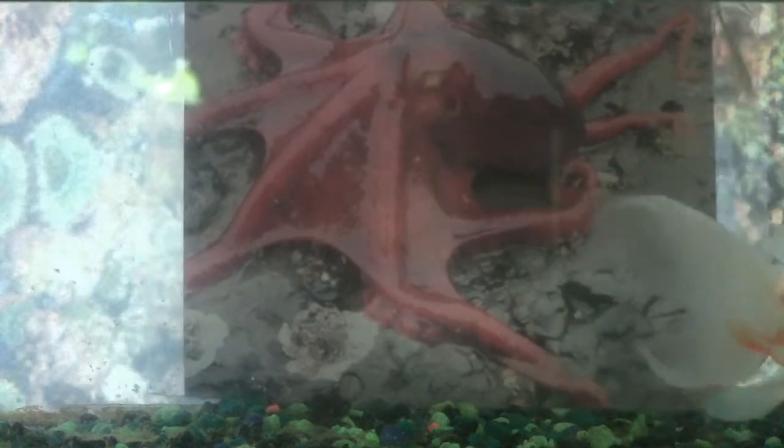I have three hearts. One of my hearts pumps blood through my body and the other two pump blood through my gills.